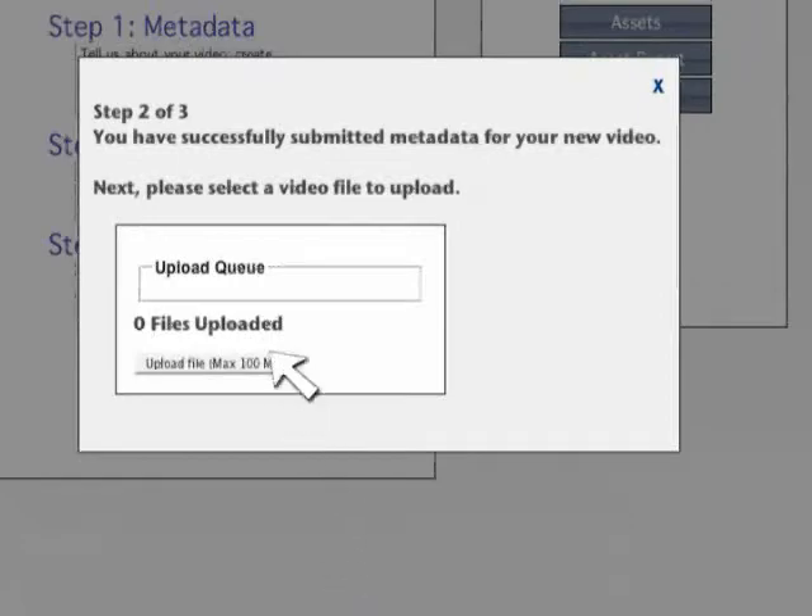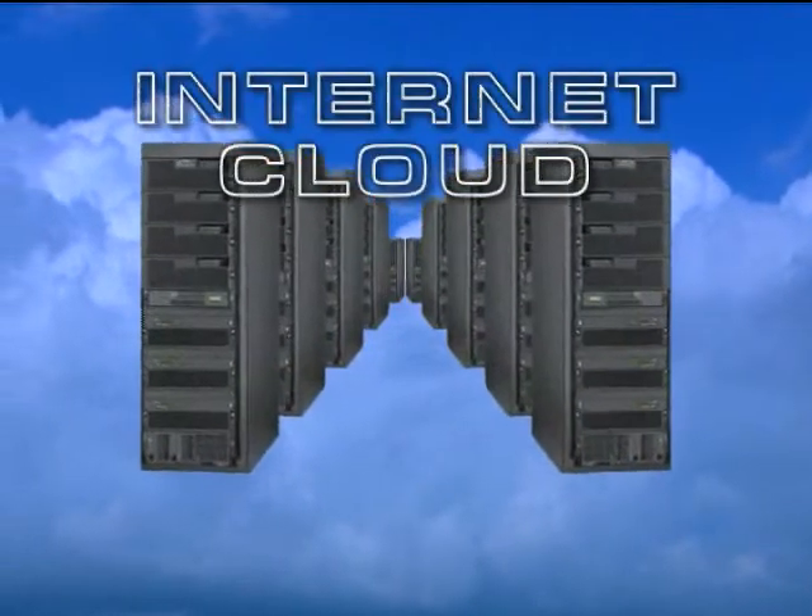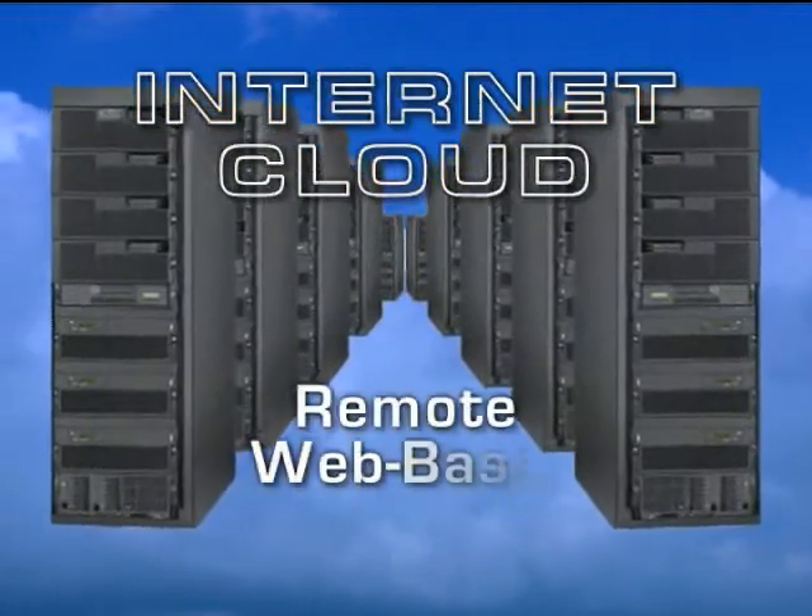Second, we choose the file we want to upload. When we select the file, we see a progress bar indicating that the file is being uploaded in real-time over our network connection, and the video file will now reside on a bank of hardware servers in the internet cloud, or remote web-based storage.